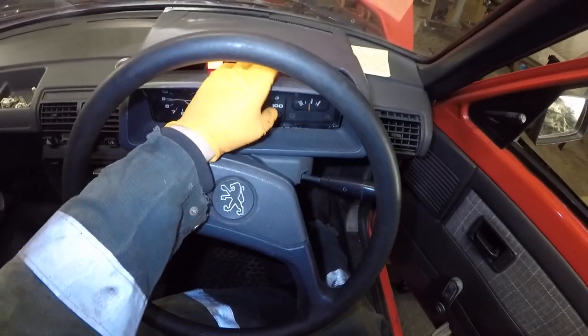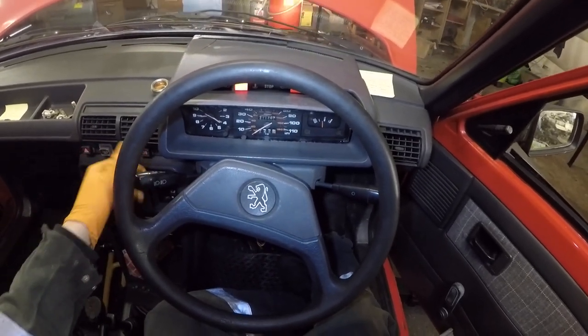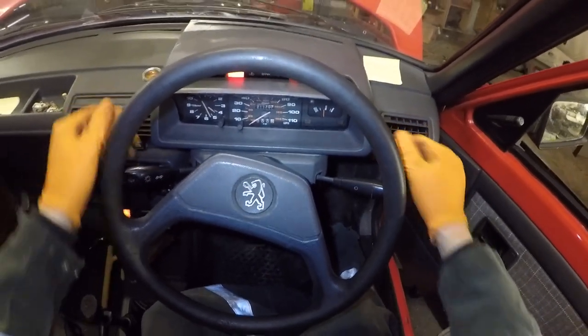The alternator doesn't seem to be charging at all — that will need to be looked at.